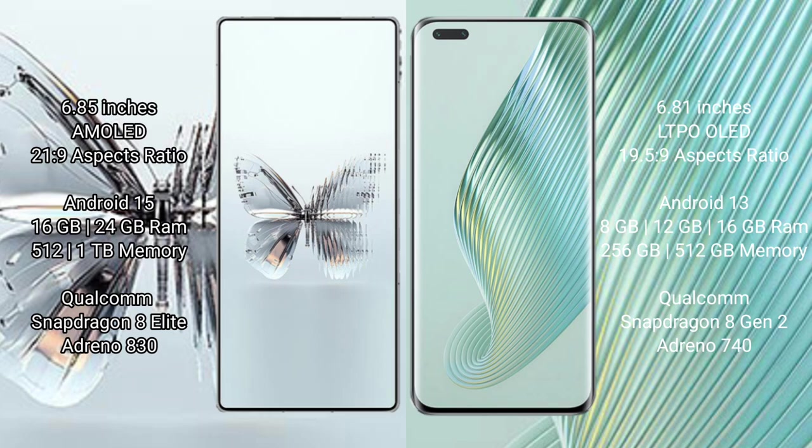The Honor Magic 5 Pro comes with 8GB, 12GB, or 16GB RAM with 256GB internal storage, powered by a Qualcomm Snapdragon 8 Gen 2 processor and GPU Adreno 740.